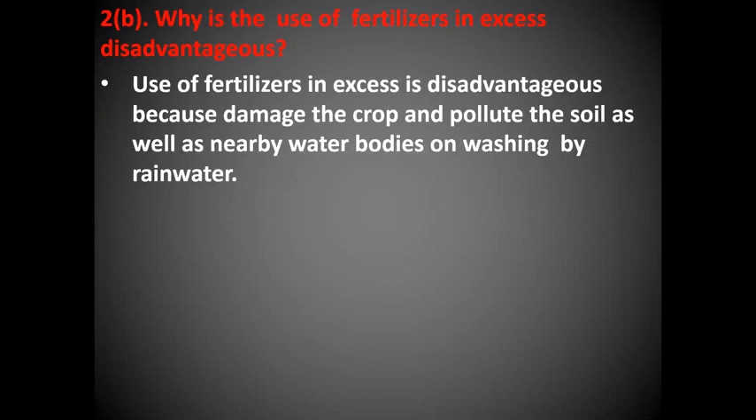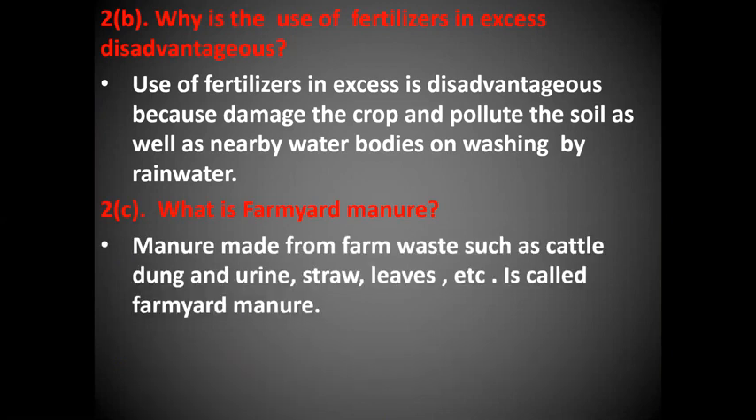Why is the use of fertilizers in excess disadvantageous? Use of fertilizers in excess is disadvantageous because it damages the crop and pollutes the soil as well as nearby water bodies on washing by rainwater. What is farmyard manure? Manure made from farm waste such as cattle dung and urine, straw, leaves, etc. is called farmyard manure.